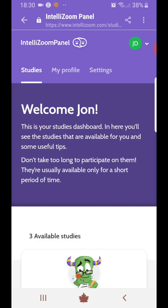So in today's video, I'd like to introduce you to a new site that I've discovered. It's called IntelliZoom Panel.